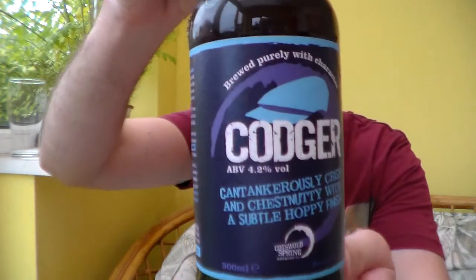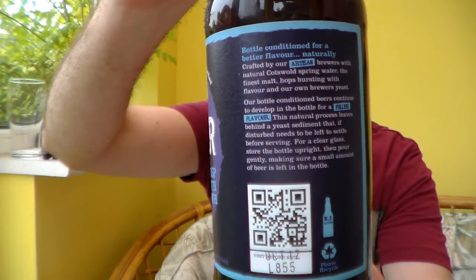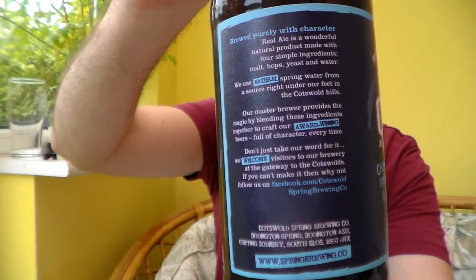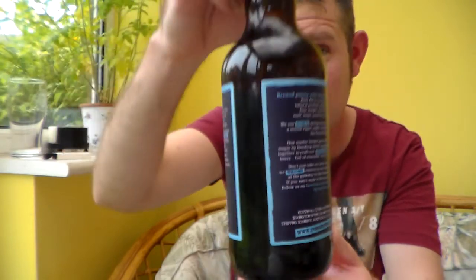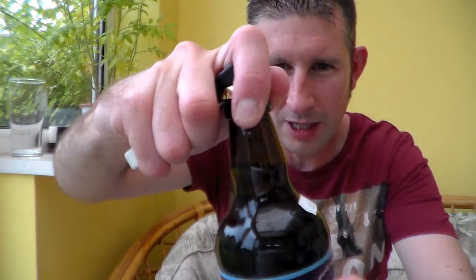It's cantankerously crisp and chestnutty with a subtle hoppy finish. I don't know why I just read that, because I don't normally like to read the taste notes, but it says it right on the front there. Sounds fantastic anyway. They've recently redesigned their bottles — got the QR code and everything on there. I think they've done a great job; really eye-catching. Another one I got from Fred at westcountryales.co.uk. Check them out — well worth looking online, or if you can get to their shop.